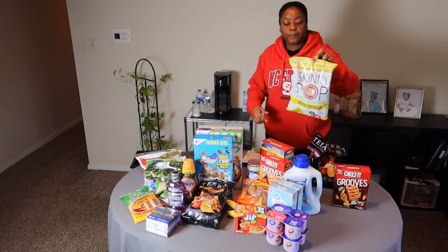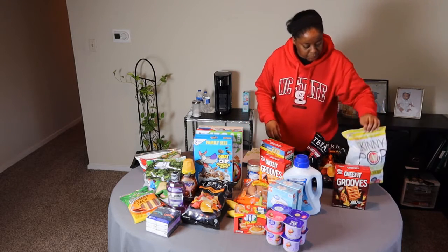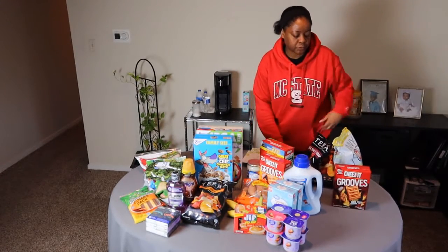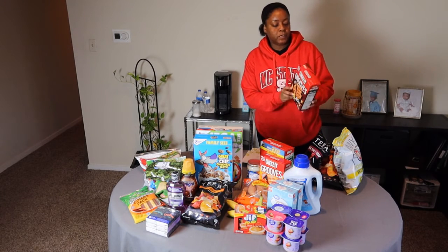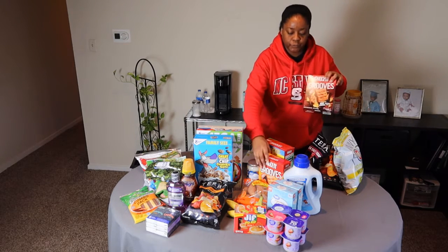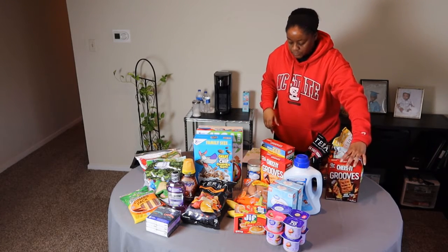I got this Skinny Pop white cheddar popcorn and this was $3.00 — the original price was $3.29. And then I got this Cheese It's Grooves, I believe it was the extra hot flavor that was in the Ibotta app. I wasn't quite sure between the two, but I believe this was the one in the Ibotta app, and that was $3.99.